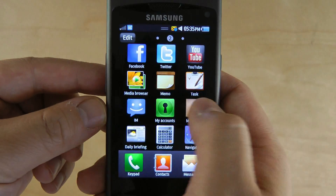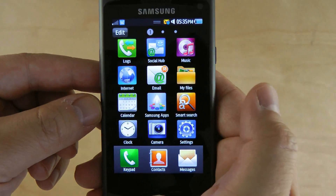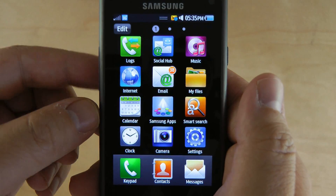That button I just pressed brings you to the menu. The menu has multiple screens which you can scroll between sideways.